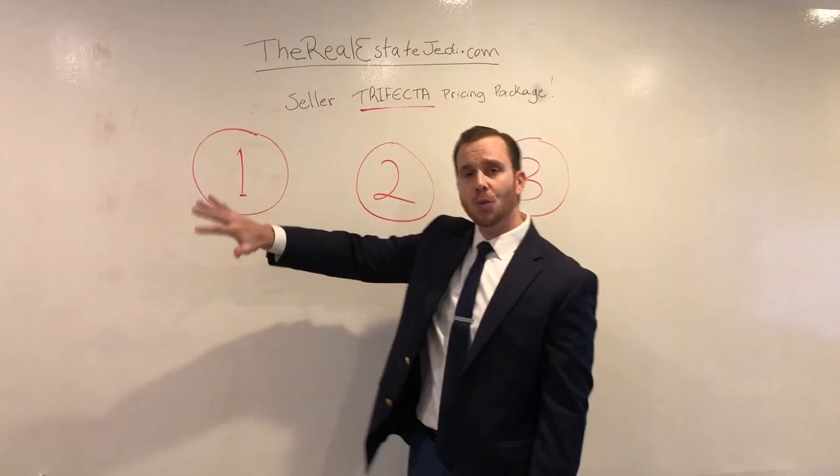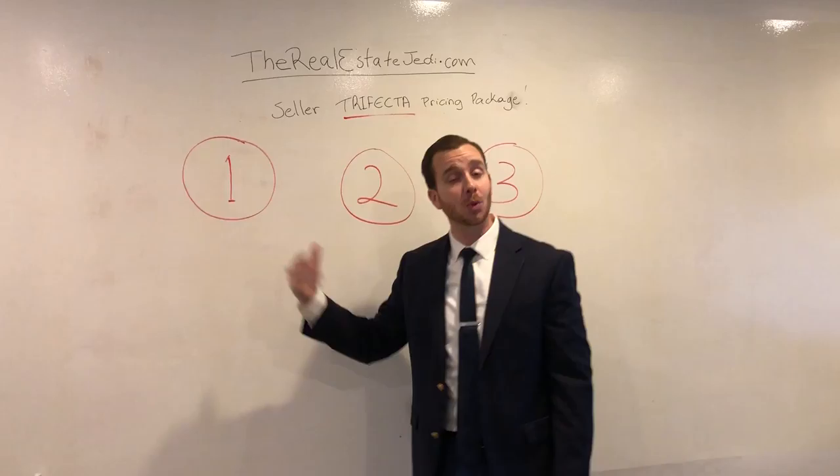For example, number one, as you find below, is going to have to do with getting a quick sale, most likely cash offers. We can get you several cash offers typically within 24 to 48 hours.